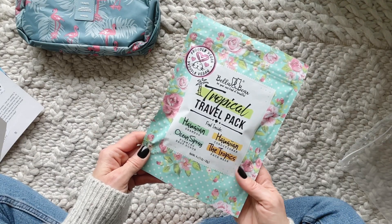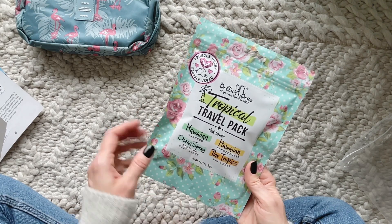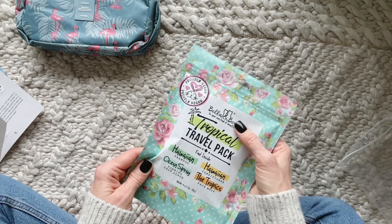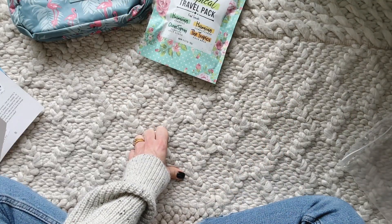This travel pack — we've got shampoo, conditioner, foaming salt scrub, and face mask. Very cool. I love this brand. I've received stuff from them a few times. They have the cutest packaging and I love their products.